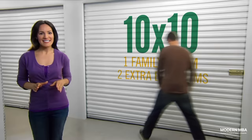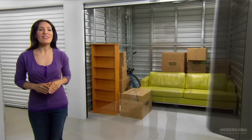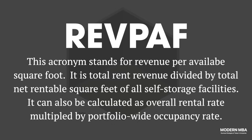It's worth keeping in mind that these are the earnings for stabilized facilities — mature locations that Public Storage has operated for at least three years. 80% of Public Storage facilities today fall under the stabilized mature bucket, while the remaining 20% are either new acquisitions or fresh constructions. Public Storage boasts an industry-leading nationwide occupancy rate of 96% in 2021, and even during the Great Recession was able to find tenants to fill vacant units.